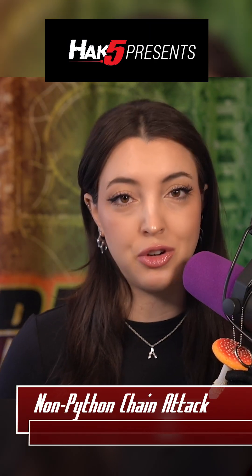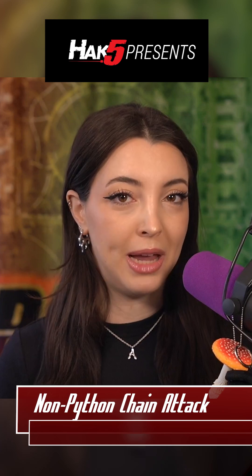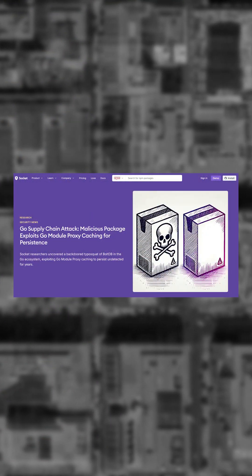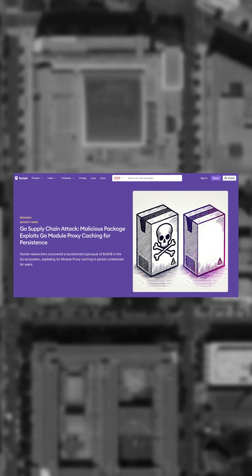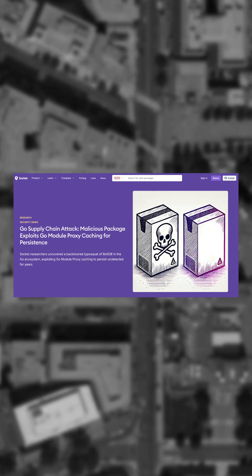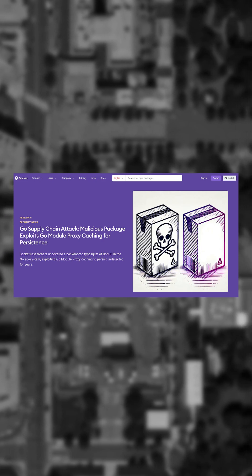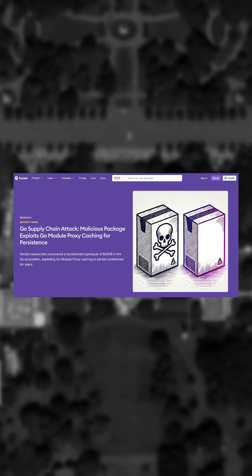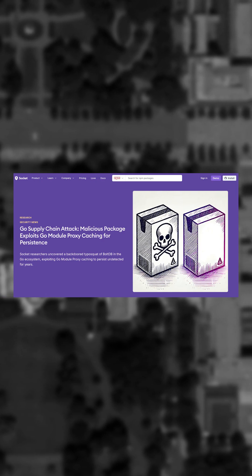Many of the supply chain attacks covered here on ThreatWire revolve around Python or JavaScript, but finally we have a supply chain attack in another language. A typosquat of the popular BoltDB package was discovered by the team at Socket. The Go package, located at github.com/boltdb-go/bolt, would enable remote code execution to be controlled by the attacker's C2 server.